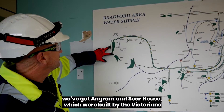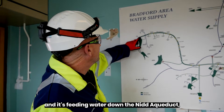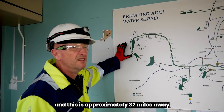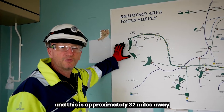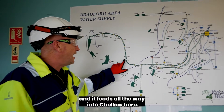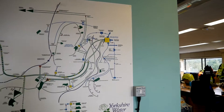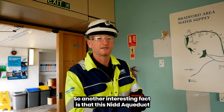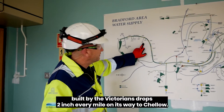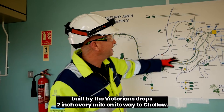The furthest away we've got Angram and Scar House, which was built by the Victorians. It's feeding water down the Nid Aqueduct, approximately 32 miles away, all fed by gravity. It feeds all the way into Cello here. An interesting fact is that this Nid Aqueduct, built by the Victorians, drops two inches every mile on its way to Cello.